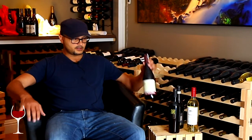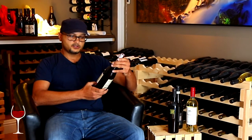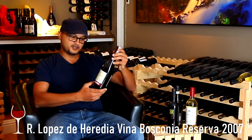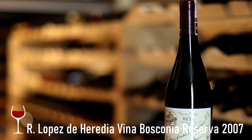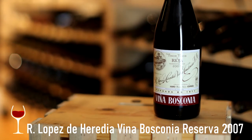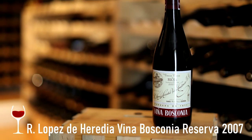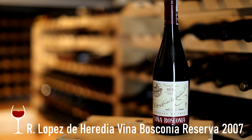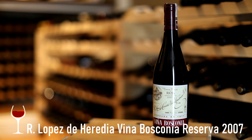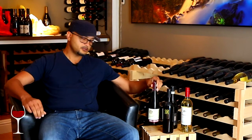The first one is Rioja Viña Bosconia by R. Lopez — it's a very long name, I'll put it on the screen. This is a 2007 Rioja from Spain and it showed really well during review about a month or two ago. I loved how it presented itself — especially for a 2007 it still shows great potential, but it's beautiful right now. I highly recommend it.